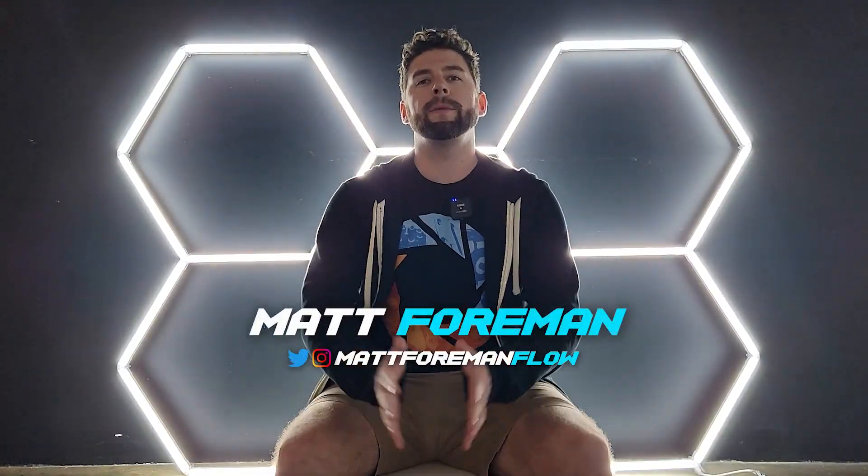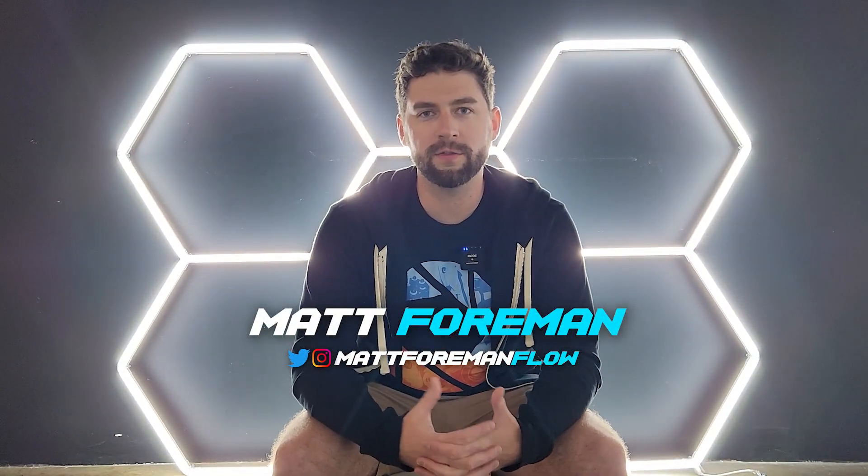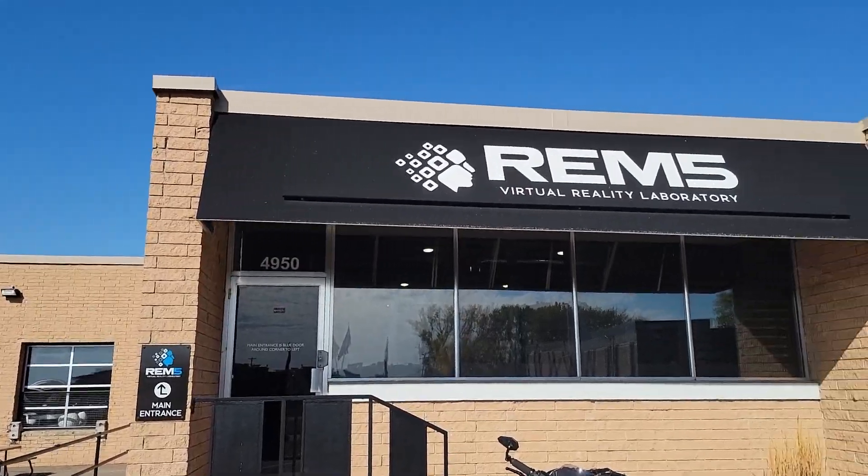What's up everyone? My name is Matt Foreman. I am a virtual reality developer and I am creating a VR project that I think is so unique, interesting, and just awesome that I want to share it with you guys. I'm here at Rem5 Studios where I work and I'm going to give you a behind-the-scenes look into some fast-paced VR development, show you a little bit about my process, and essentially just take you with me on this adventure.